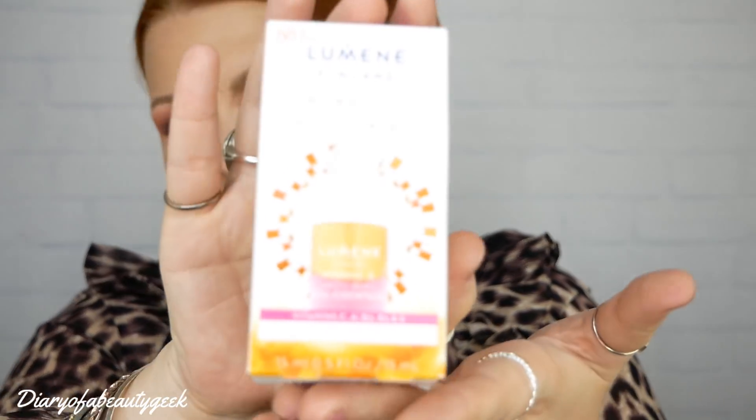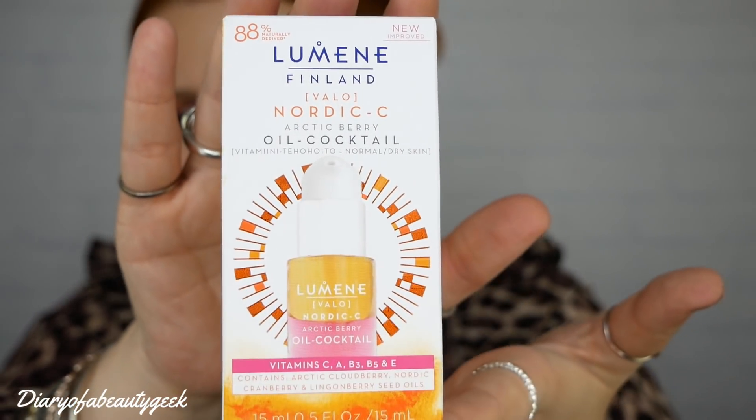So the first item is the one that really got me excited when I opened this box. It's by Lumene from Finland and it's the Nordic Sea Arctic Berry Oil Cocktail - 88% naturally derived. It's got vitamins C, A, B3, B12 and E, and it contains Arctic Cloudberry, Nordic Cranberry and Lingonberry Seed Oils. We've got 15 mils here and I'm so excited for this.